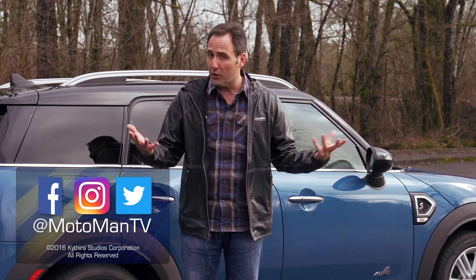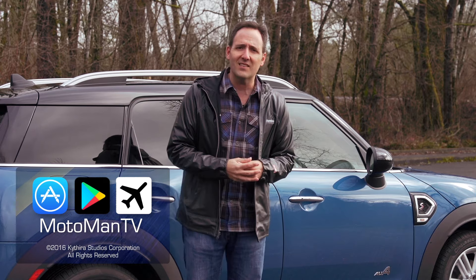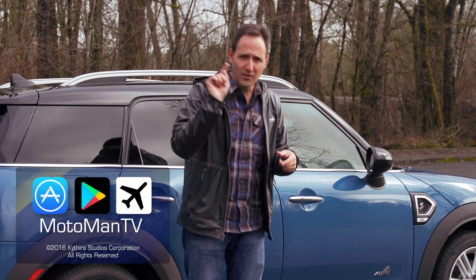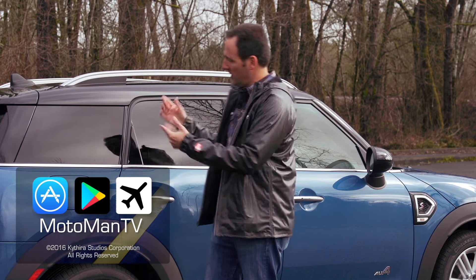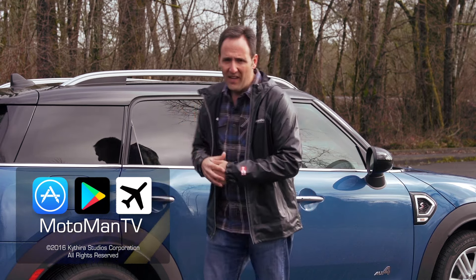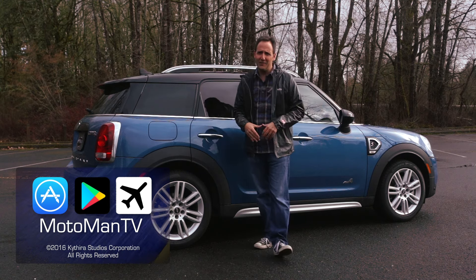YouTube is incredibly stupid — they have changed the subscription module so that when you subscribe to me or other creators, you no longer get notified of new episodes. You have to go in and click notifications. I would love it if you could do that so we can update you when we have new episodes.